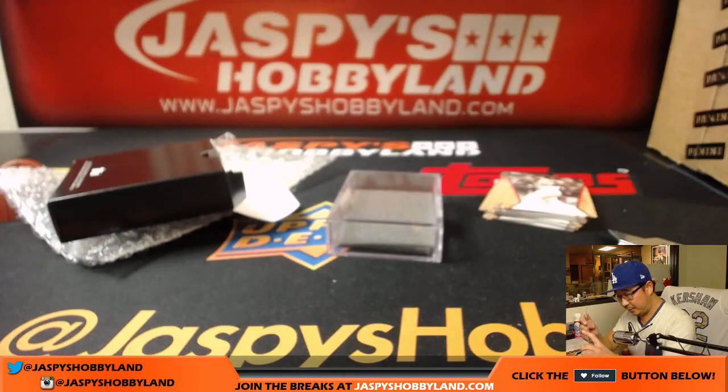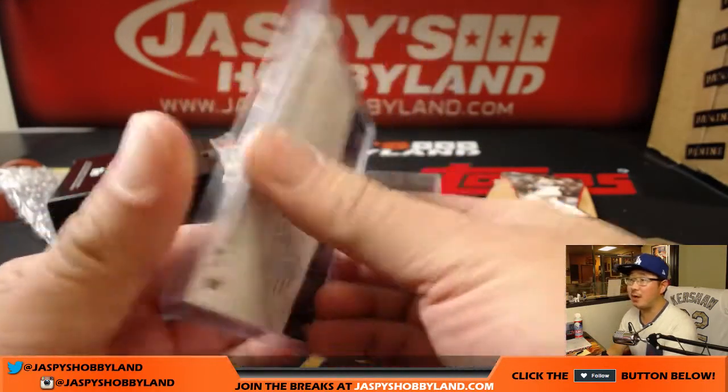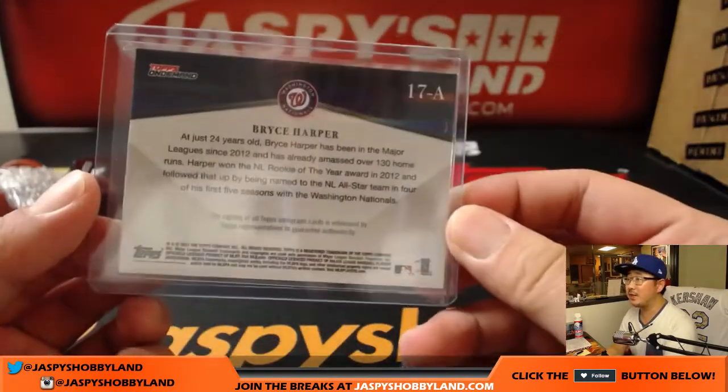Not numbered — sometimes the autographs can be numbered as well. But a nice Bryce Harper autograph out of this box, very strong.